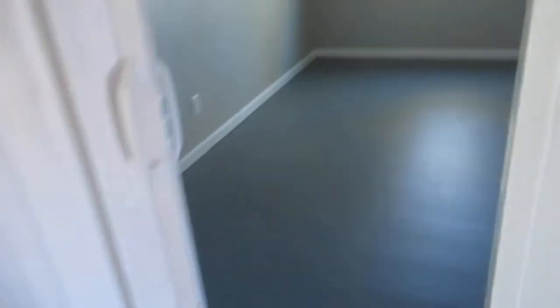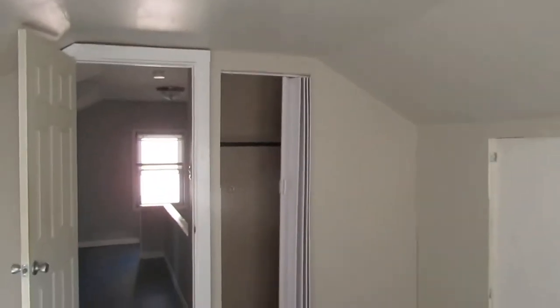This is the entryway upstairs and you have a storage closet — whatever you want to use it for — plus another office area. Then you have the bedroom in here, looks really good, and there's your closet.